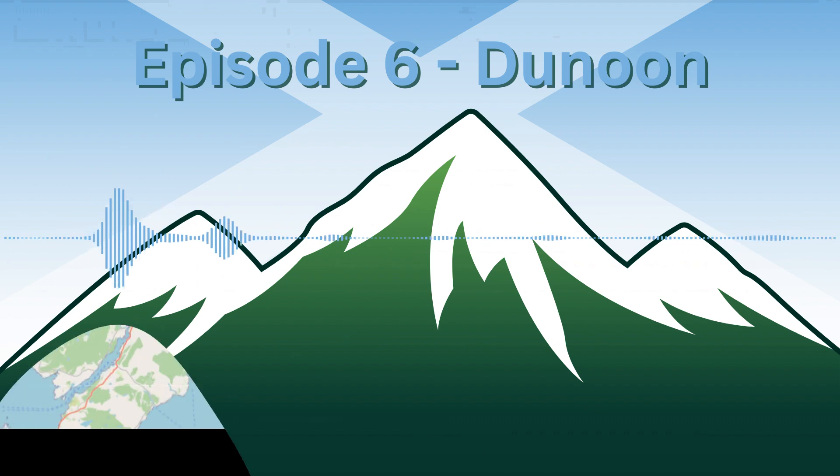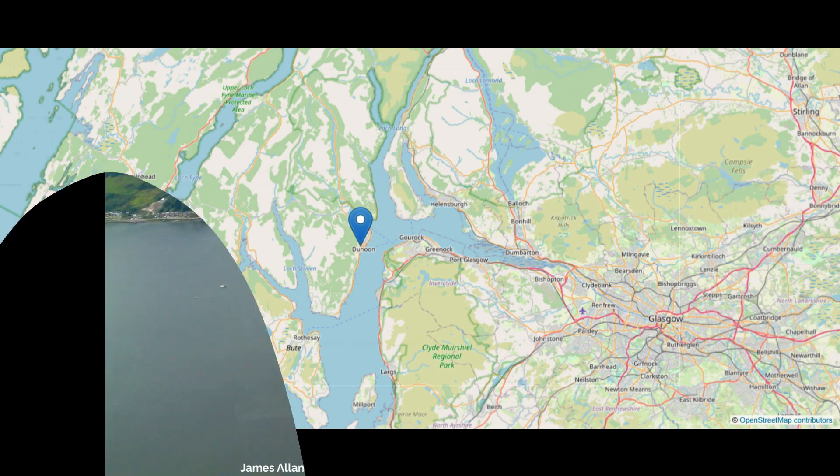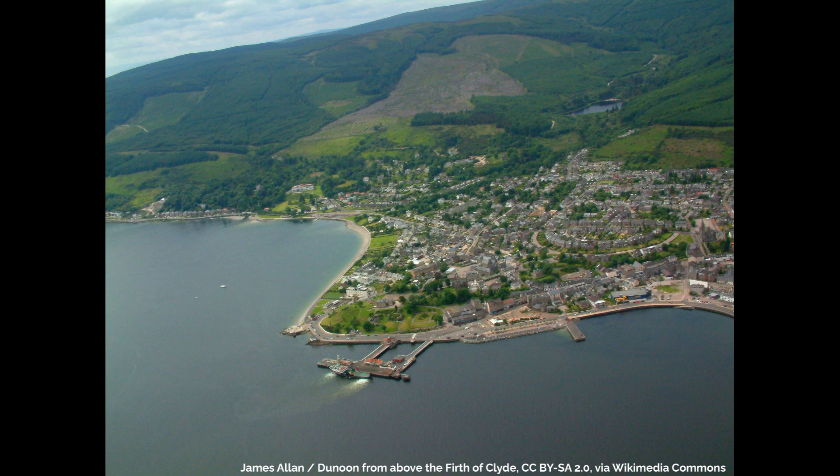Well, according to Wikipedia, Dunoon is the main town on the Cowal Peninsula in the south of Argyll and Bute, and is located on the western shore of the Upper Firth of Clyde, to the south of the Holy Loch and to the north of Innellan, and is also the gateway to Loch Lomond and Trossachs National Park.